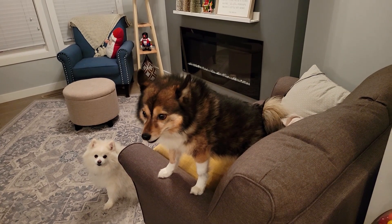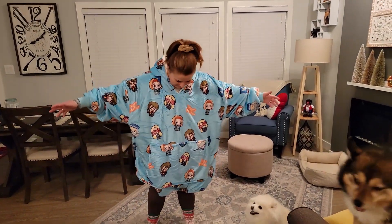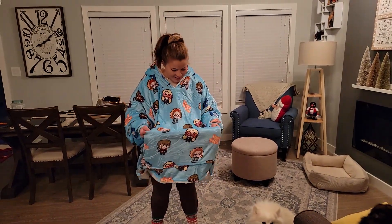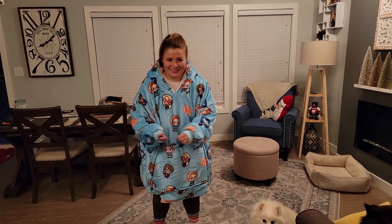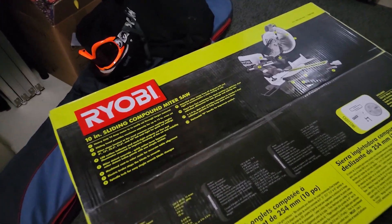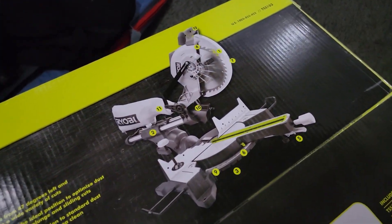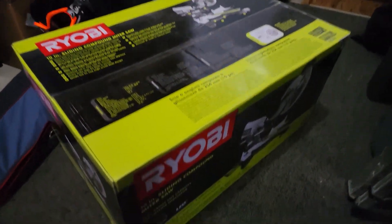I got Jose the most ridiculous thing — it's a Ravenclaw hoodie blanket. And check out what Jose got me: it's a Ryobi sliding compound miter saw — just a chop saw. Pretty excited about that. Think of the LEGO tables we'll be able to build with this bad boy right here!